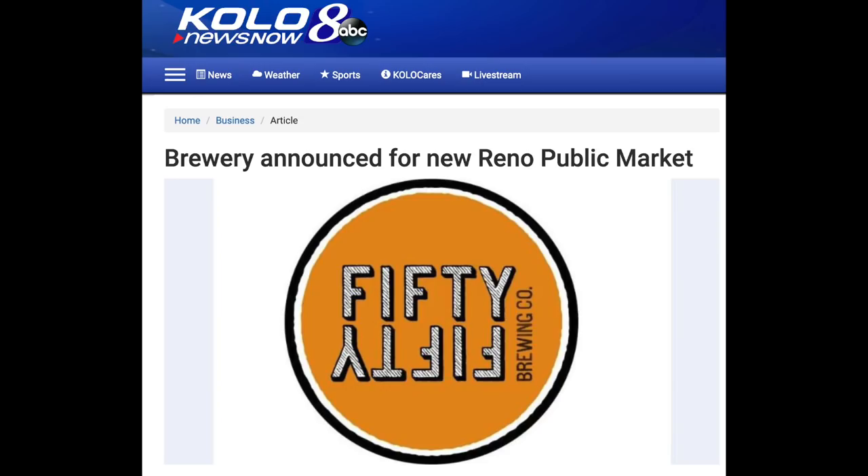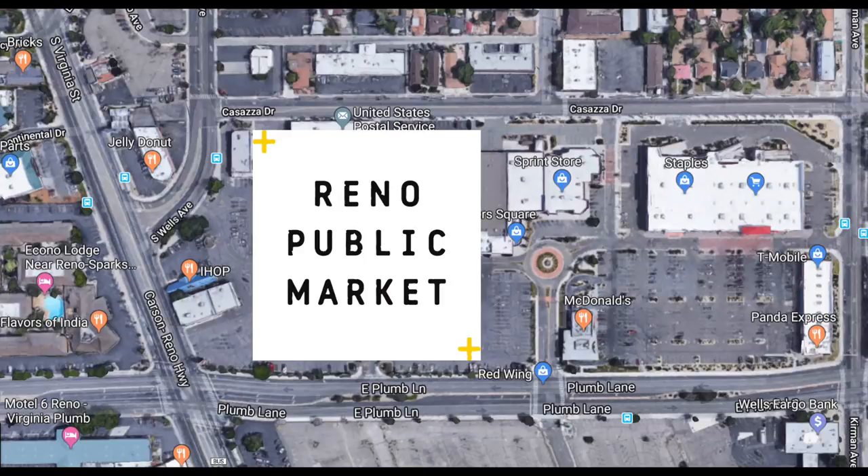The Reno Public Market is going to bring in a bunch of stores, food, everything — the area will take on a whole new look. It's on the corner of Virginia and Plum. They start breaking ground mid-2019, and it's going to change the whole landscape of that area.